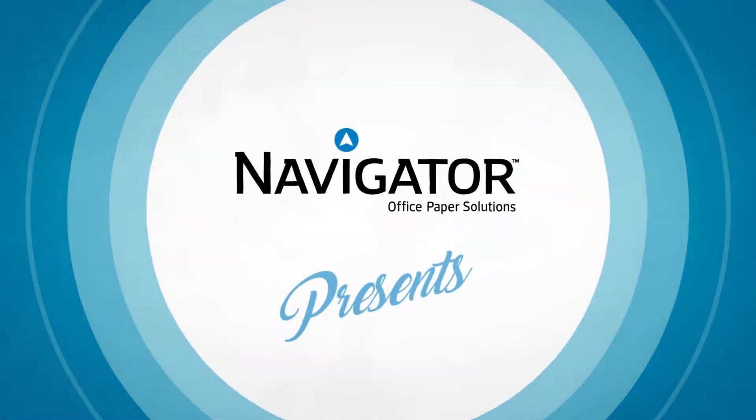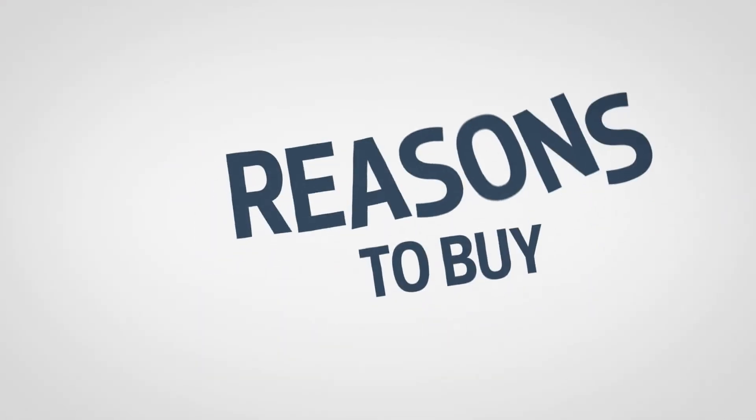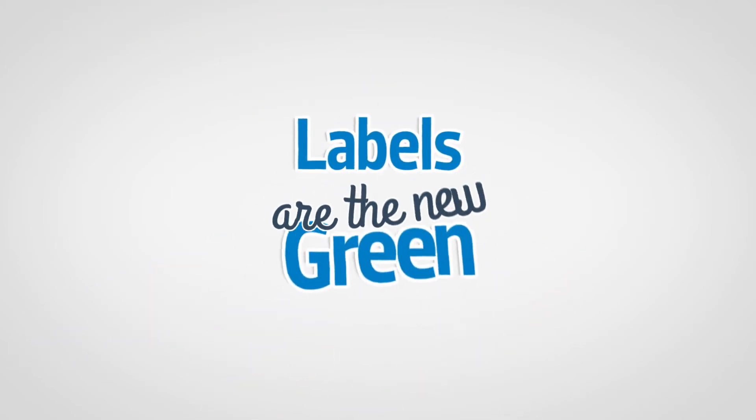Navigator Paper presents Reasons to Bar, Episode 5: Labels are the new green. Let's begin.